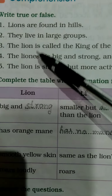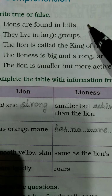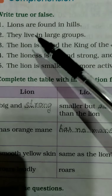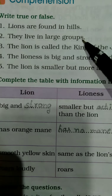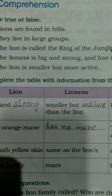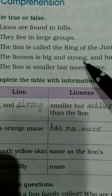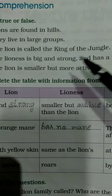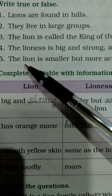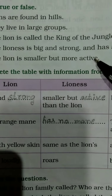Okay children, once again: lions are found in hills — false. They live in large groups — false. The lion is called the king of the jungle — true. The lioness is big and strong and has a mane — false. The lion is smaller but more active — false.